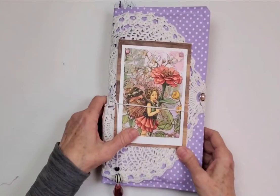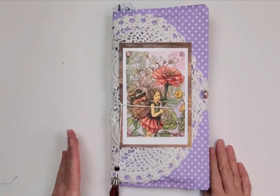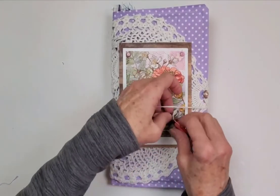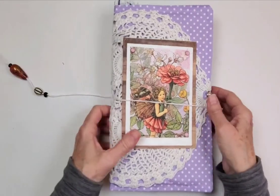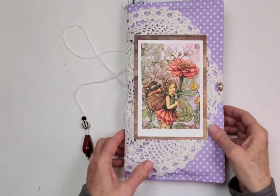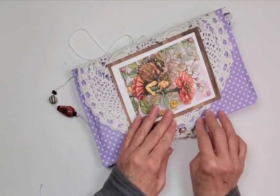Now we have Zinnia Fairy — a beautiful, beautiful napkin again. Basically the same construction, and we had some beads that looked perfect with this, so a double closure again. Let's open this up and press down.